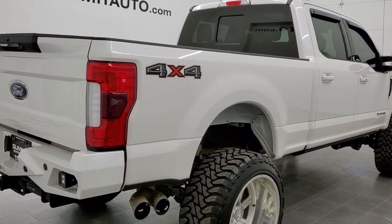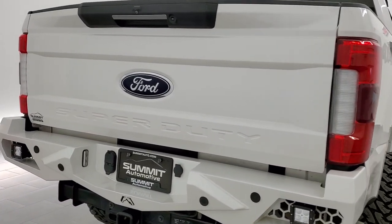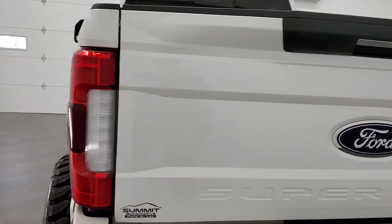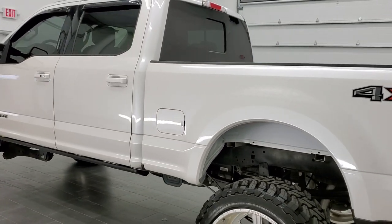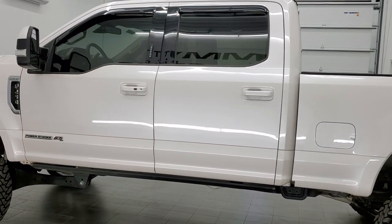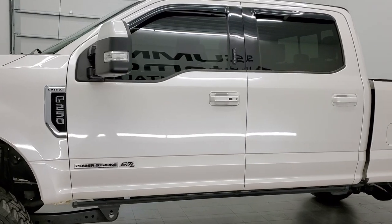This is a 2017 crew cab short box Lariat Ultimate. This truck has the 6.7 liter Power Stroke diesel. It has been fully safety inspected by our service shop, has a fresh oil and filter change, all the fluids have been checked and topped off, and this truck is 100% ready to go.